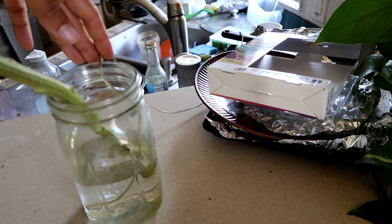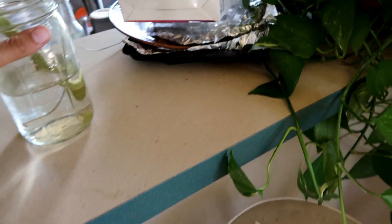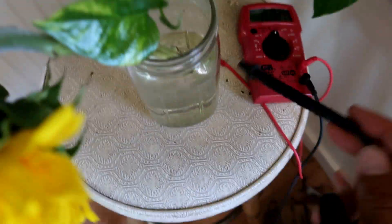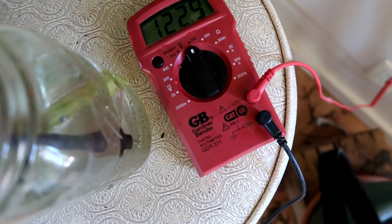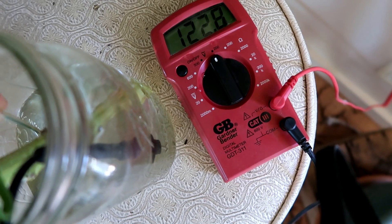The grounded flower is getting negative earth ions in its water through a piece of speaker cable dangling in the water, attached to a coat hanger set into wet ground. I can demonstrate the grounding using my multimeter — one end in the water, the other into the socket: it reads 122 volts with the wire in, and zero without it. So we know that it's grounding.